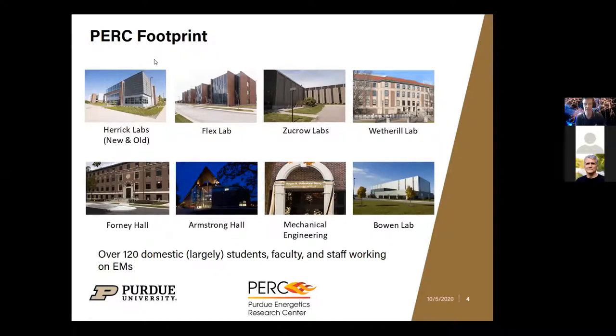PERC spans eight buildings on Purdue's campus. We currently have 50 million dollars in open research contracts, including a recent roughly 25-million-dollar Army contract just beginning. We have 120 mostly U.S. citizen graduate students, faculty, and staff working in this space, and we're looking to gear up with substantial numbers of students in chemistry, chemical engineering, mechanical engineering, materials engineering, the polytechnic, and environmental engineering.